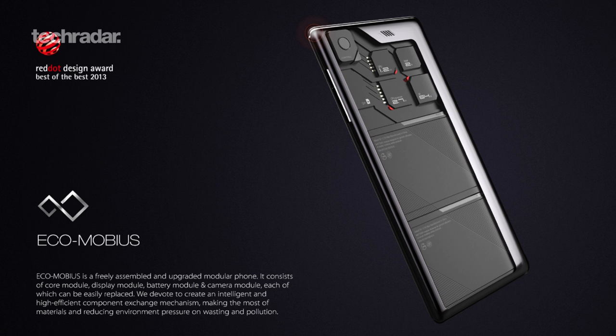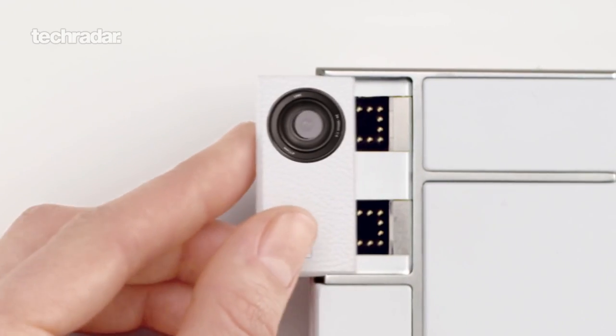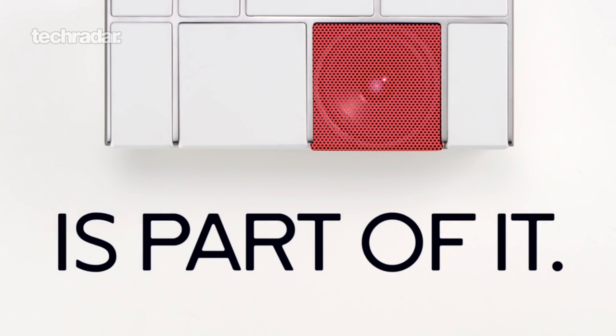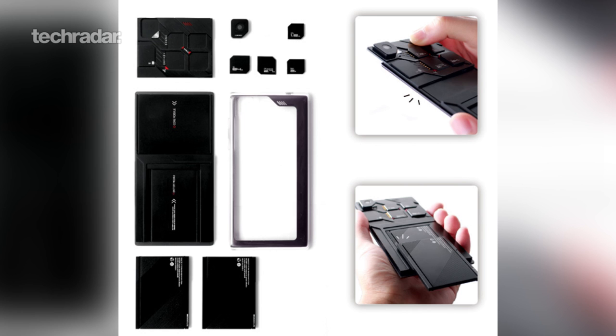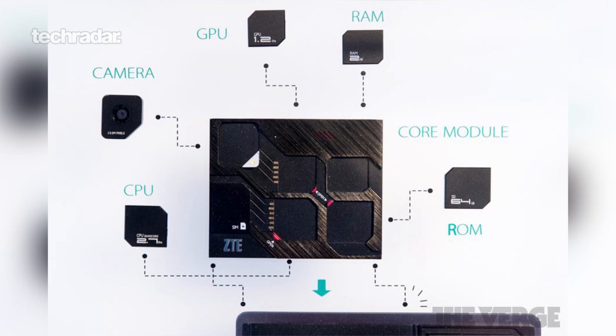Rounding off our list is the ZTE Ecomobius, created by the Chinese smartphone manufacturer back in 2013. The interesting thing about this concept is it actually existed as a physical device, something the others can't claim. This is a modular smartphone — not the first we've heard of, as Google had Project ARA and LG had its modules with the LG G5, and more recently Motorola has its mods. ZTE's idea was that you'd never need to buy another phone again — you'd simply buy upgrades for the Mobius, whether that's extra RAM, a new CPU, a new camera, or a different battery.